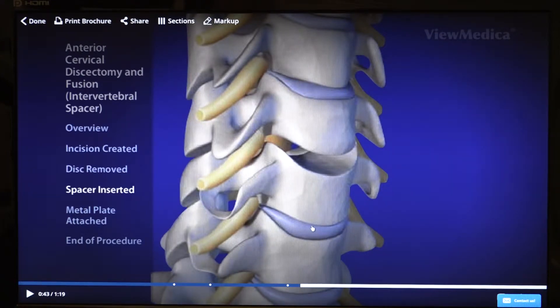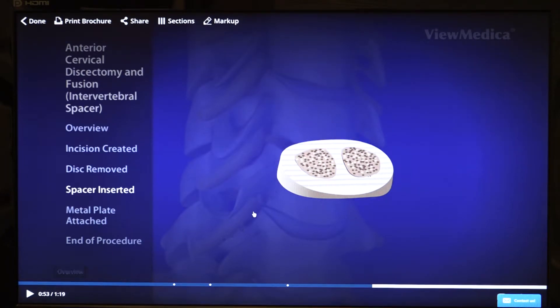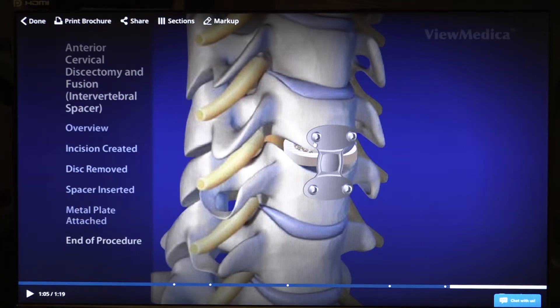After relieving the pressure on the nerve and removing the disc, we measure what the normal height should be above and below the disc that we removed — usually anywhere between six to nine millimeters. We then take a bone graft spacer of that size and place bone graft into the spacer, which is usually from cadaveric bone. We don't take any bone from your own hip. We then place the spacer where the disc previously was to prevent the bones from collapsing down. After putting the spacer, we put a plate spanning this anterior part and then put screws securing the plate to the vertebral body.